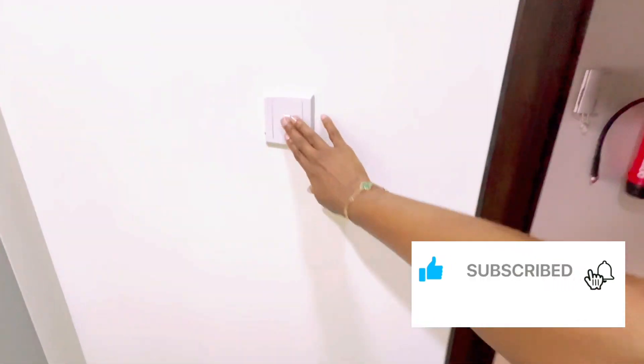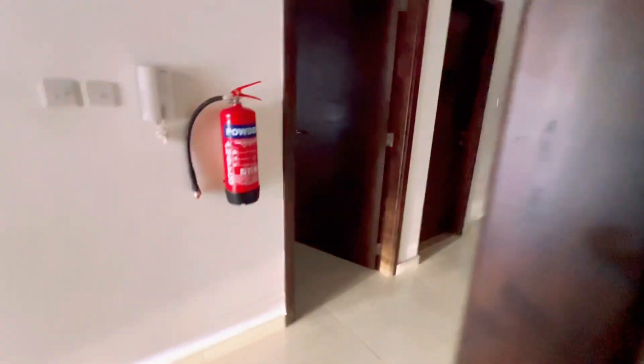Thank you for watching! Please like and share my videos, comment, and I will see you next time. Bye!